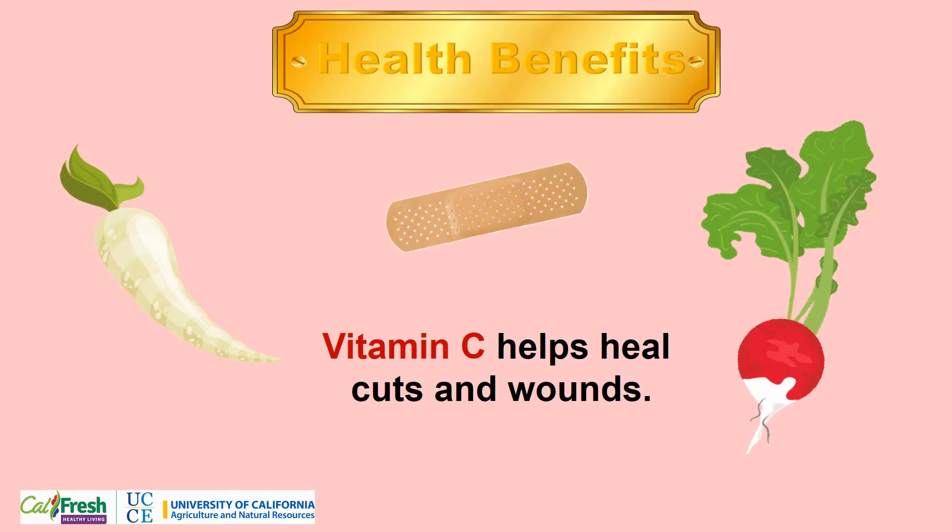Radishes, like other root vegetables, provide an excellent source of vitamin C. And if we remember, vitamin C helps heal cuts and wounds.